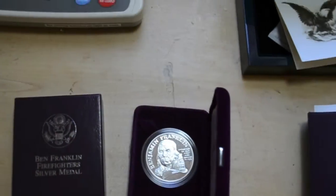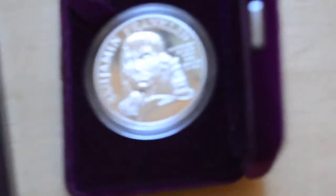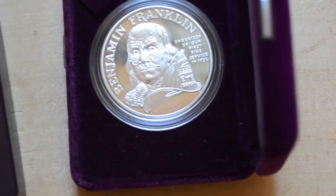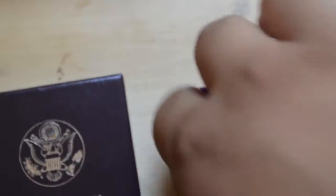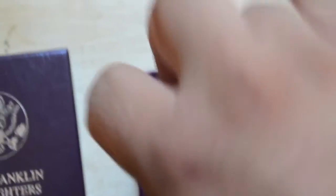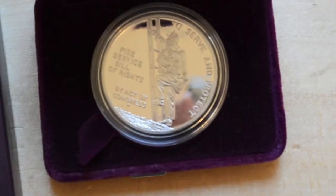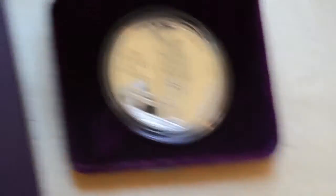I'll turn the light off because this thing is so mirror-proof it's tough to see. Pretty sweet, right guys? One ounce proof — check out the other side. I really do like that coin, but I really want to get my reviews up. It comes with the paperwork.